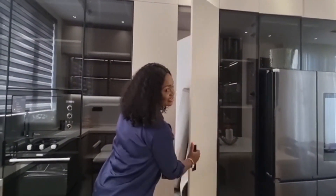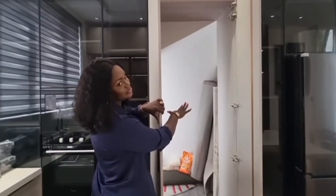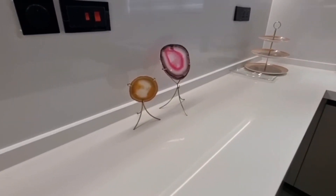There's also a hidden pantry that will throw you off when you enter the kitchen, because you wouldn't know there's anything like that hiding in there.